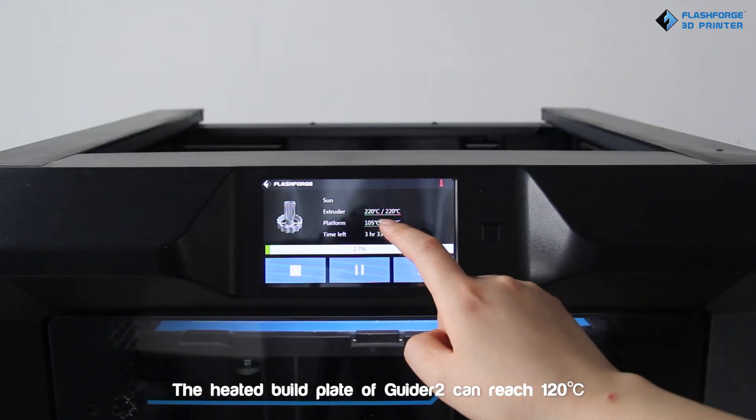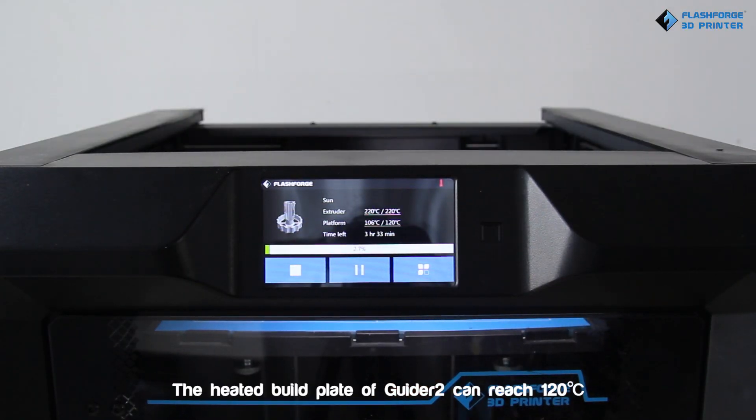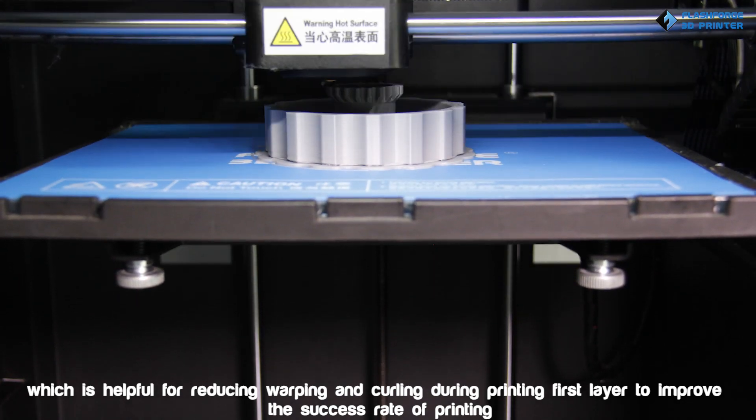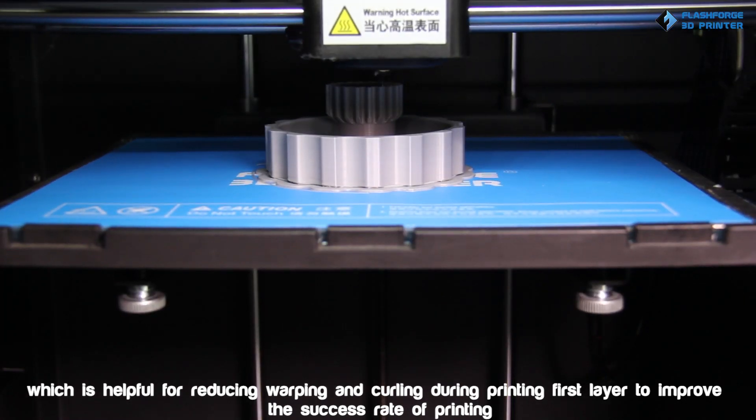The heated build plate of Guider 2 can reach 120 degrees Celsius, which is helpful for reducing warping and curling, improving the first layer adhesion and the overall success rate of printing.